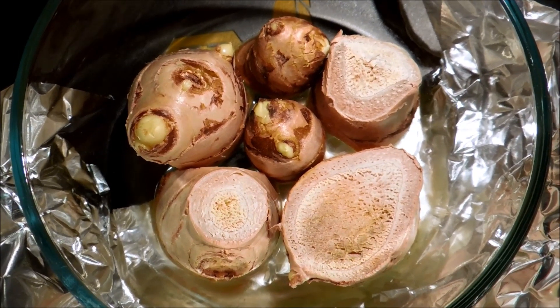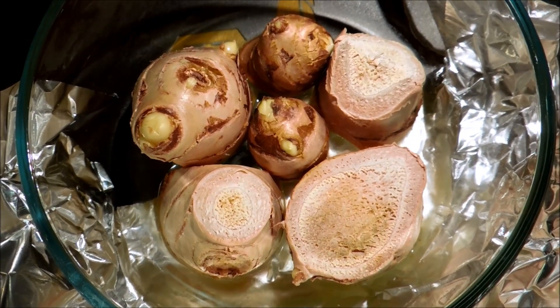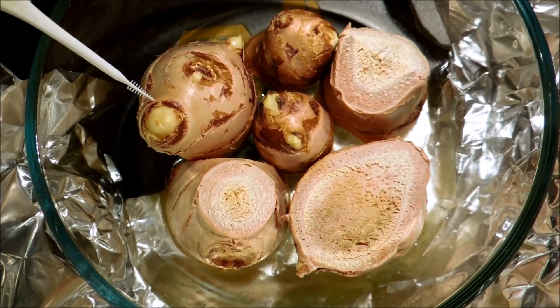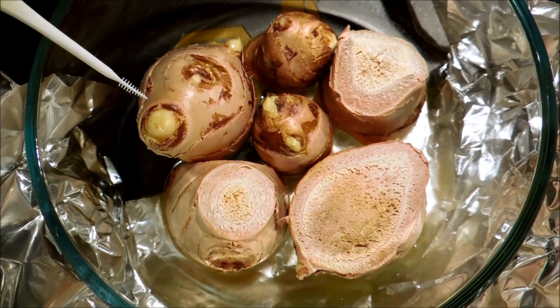Alright, it's day 6. So as you can see, there's not a huge amount of change. The buds continue to get bigger. This one in particular is developing very quickly.